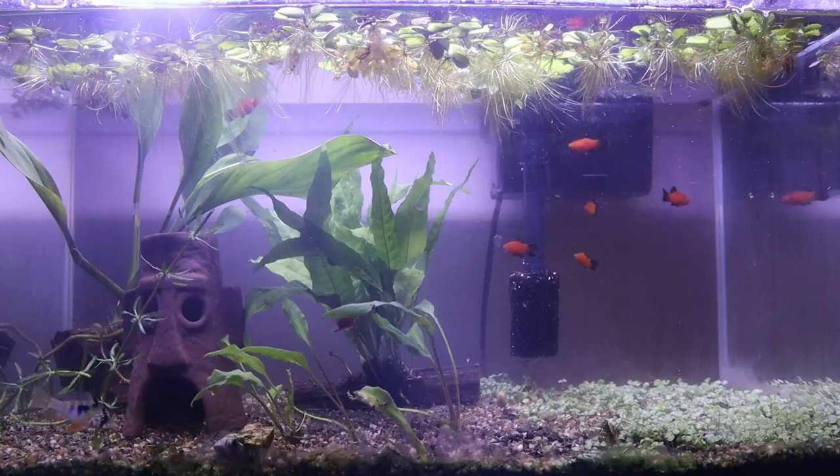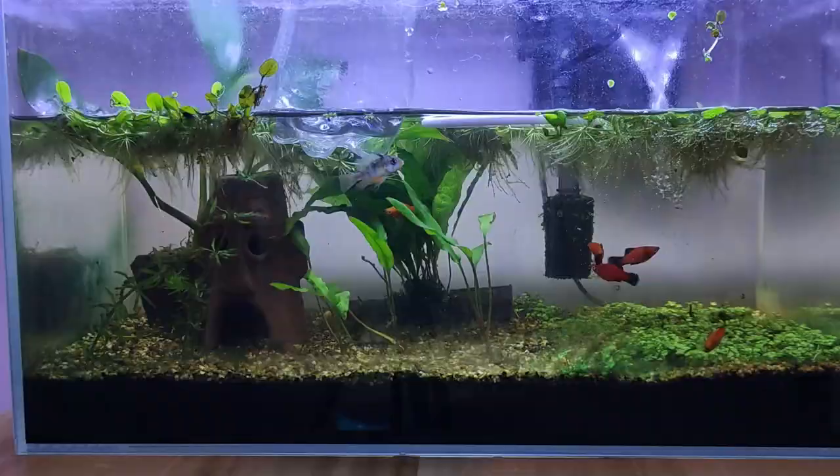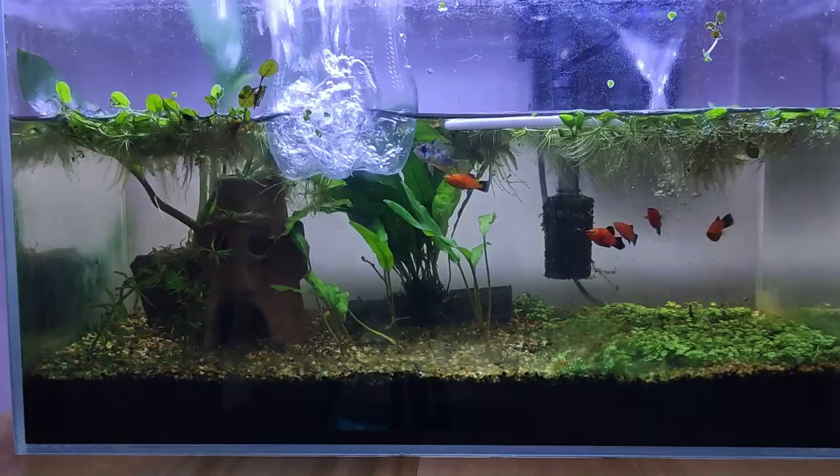When you see a German blue ram with these symptoms, the best thing you can do is to contact a vet and quarantine the fish. Most rams with these symptoms rarely recover as they simply waste away.